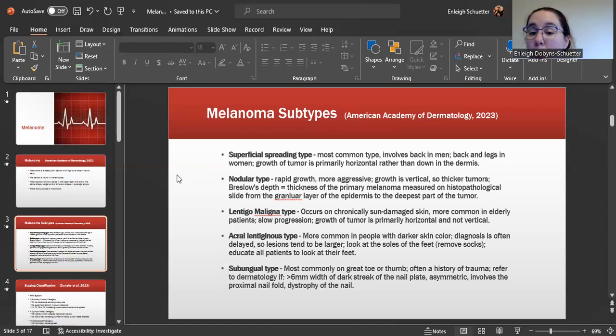There is the nodular type, which has a rapid growth. It is more aggressive and has a vertical growth, which results in thicker tumors. Breslow's depth equals the thickness of the primary melanoma measured on histopathological slides from the granular layer of the epidermis to the deepest part of the tumor, and that is one of the grading and classification tools for melanoma.